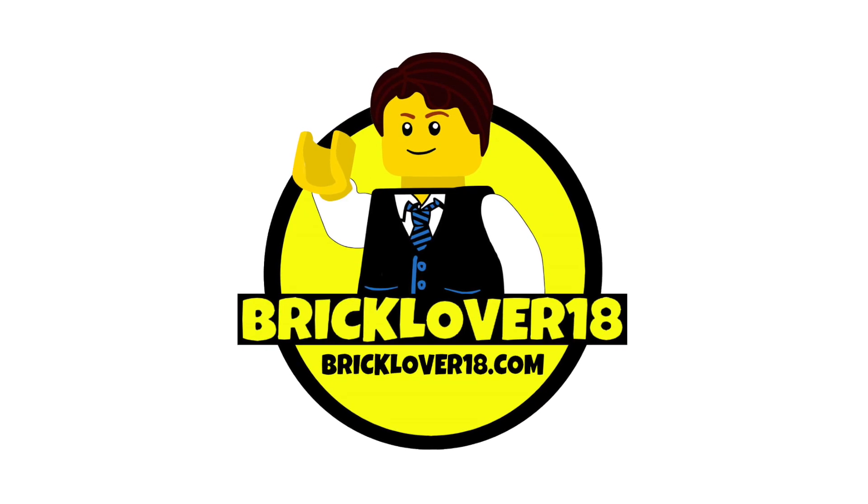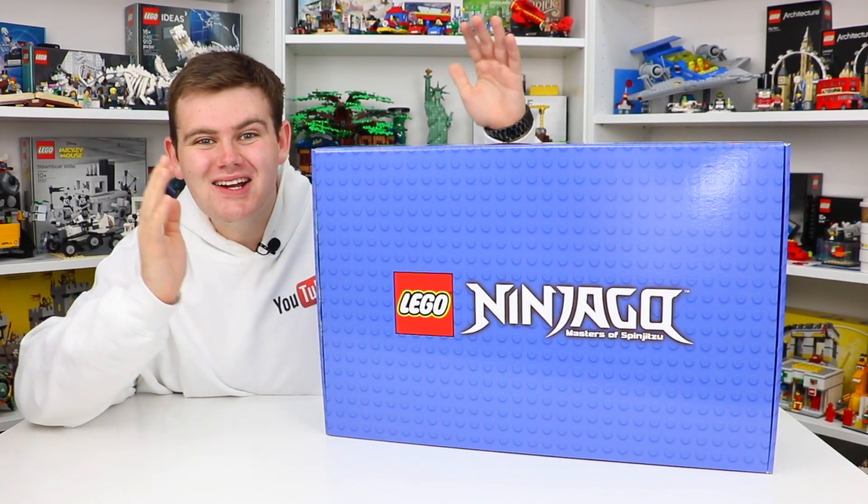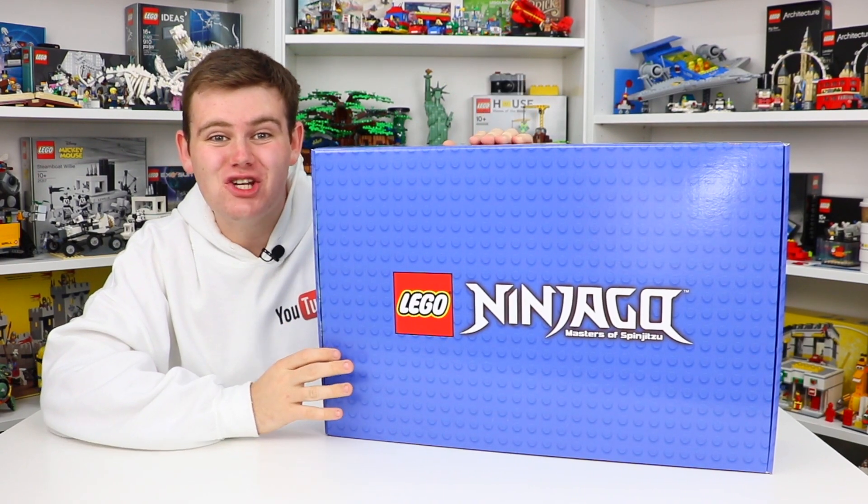Thank you to Lego and Walmart Canada for sponsoring this video. Hey, what is up you guys, it is Brad here and today I have got a very special Lego unboxing.